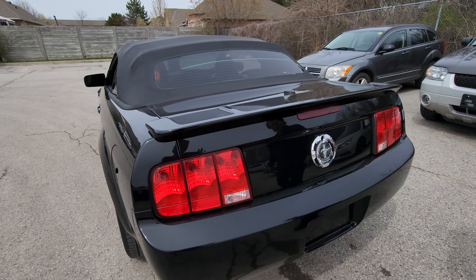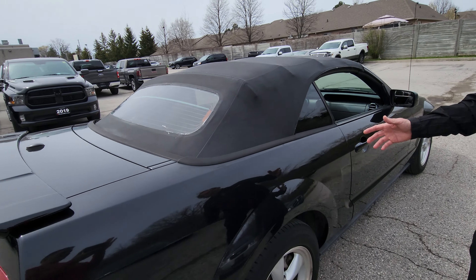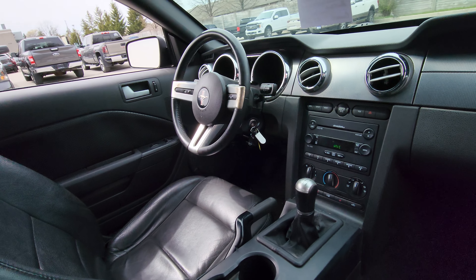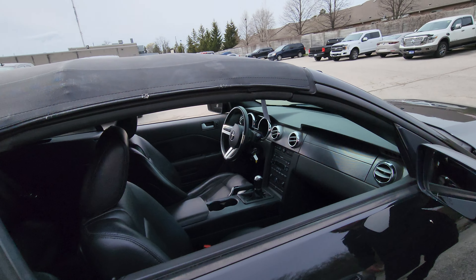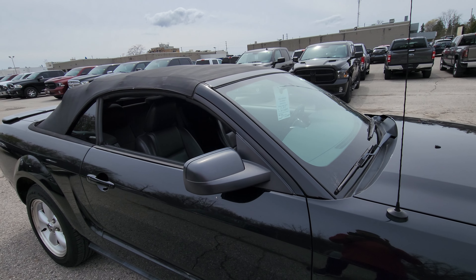You can see how the person kept it in really good shape. Of course the convertible stick shift — I think you probably saw that. Leather seats, air conditioning. It's in nice shape. 123,000 kilometers on it — 123.5.